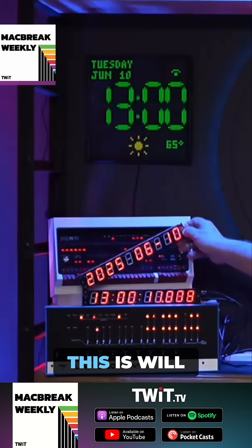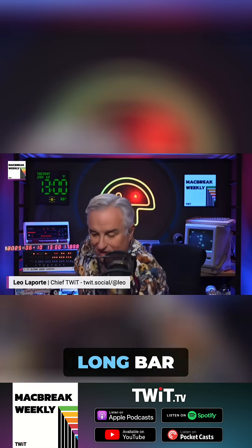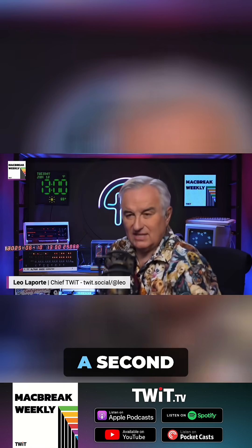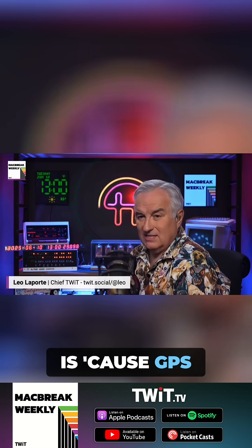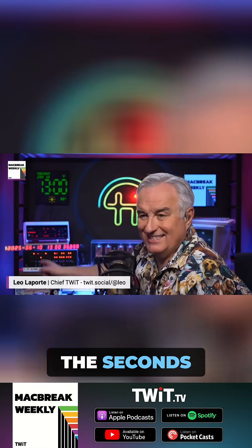And look at this — it can also turn into a big long bar clock with the date accurate to the GPS and the time accurate to the hundredth, the thousandth of a second. The reason it's so accurate is because GPS is that accurate. But what's cool about it is if it doesn't get a GPS signal, it's smart enough to shut down to just the seconds.